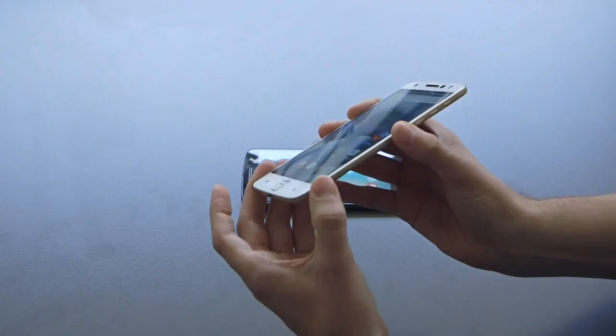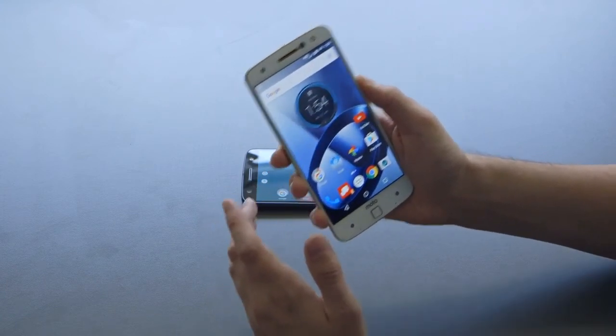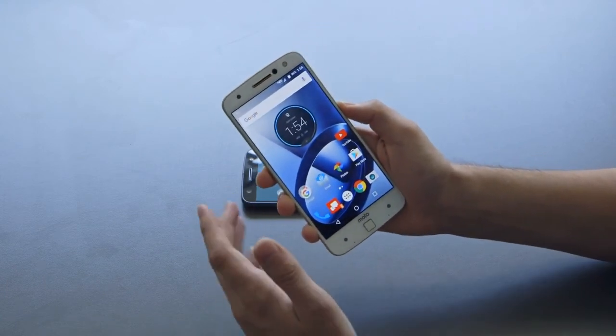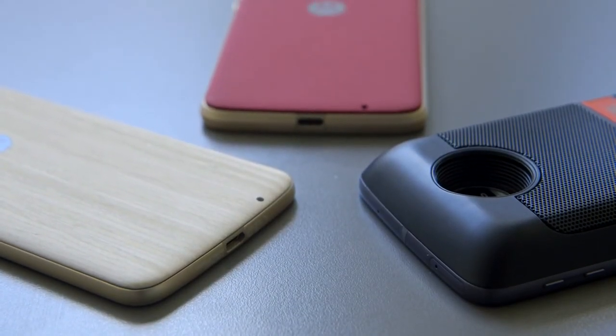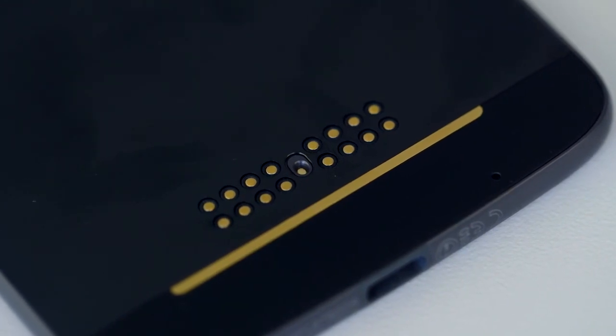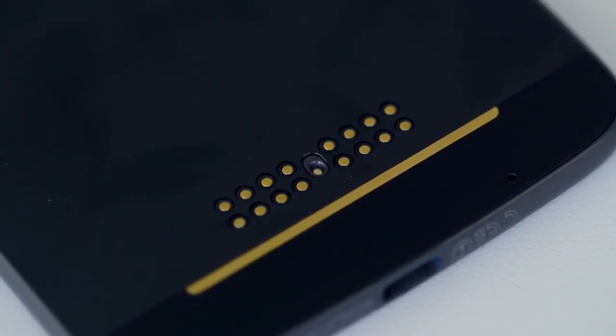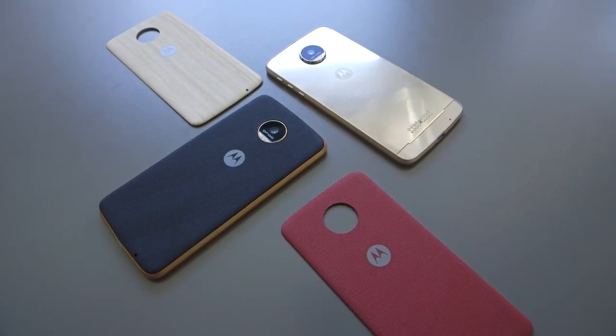The standard slim Moto Z will be available worldwide unlocked starting in September. But if you're in the US, you can get it as early as this summer from Verizon only as a Droid Edition phone. The same goes for the Moto Z Force — in fact, the Moto Z Force is a Droid Edition Verizon exclusive and can't be purchased anywhere outside the US. Pricing for either the Force or the standard Moto Z has not yet been announced.